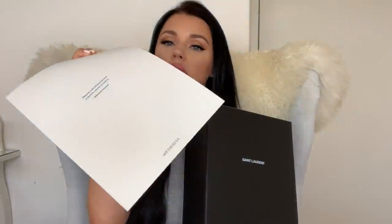So today I'm going to do a YSL shoe unboxing from MyTheresa. I wanted to start by saying that my period is in a few days so I'm very hormonal and I'm just going to be honest about that.